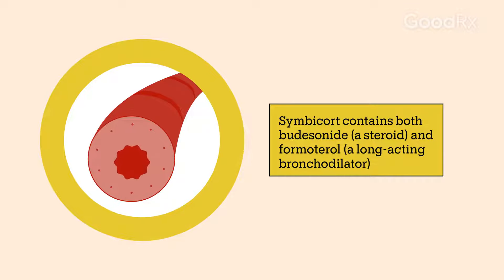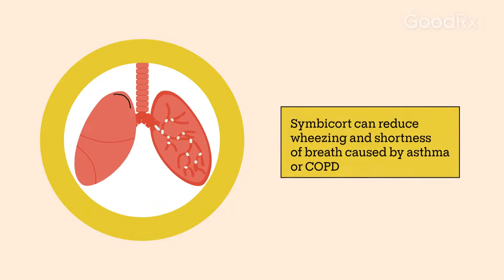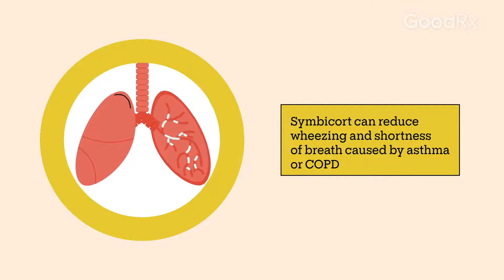The other medication is formoterol, which is a long-acting bronchodilator. It opens up and relaxes the airways. Relaxing and opening up the airways can help reduce symptoms of asthma and COPD, such as shortness of breath and wheezing. This can help make breathing easier.